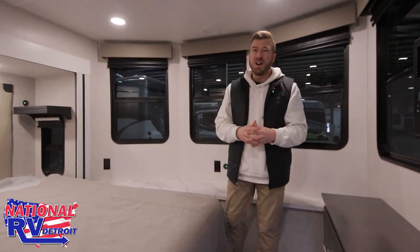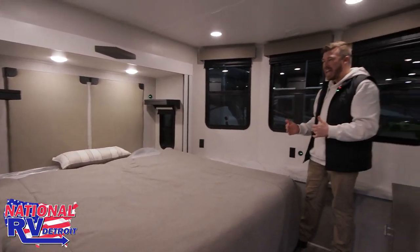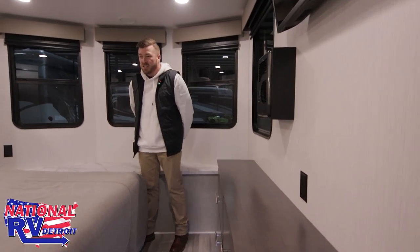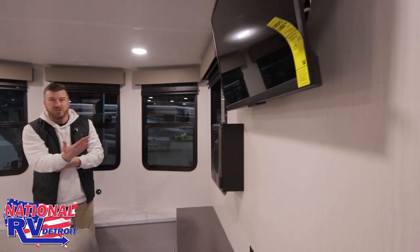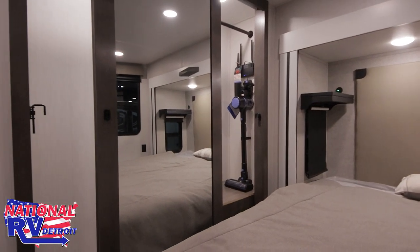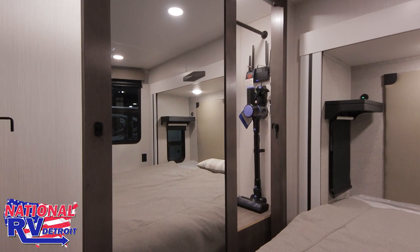Up here in the master bedroom, one of the best things is you actually have a residential king size bed — 72 inches by 80 inches, a true king, not a camper king. Plenty of storage throughout: a wardrobe, storage under the bed that lifts up, and a bench to change your clothes and swap your shoes. There's already a TV here as well as a furnace inside the bedroom strictly for this room. And for hanging clothes, there's a massive closet with barn door-style sliding doors, plus a cordless vacuum and a built-in Wi-Fi router right from the manufacturer.